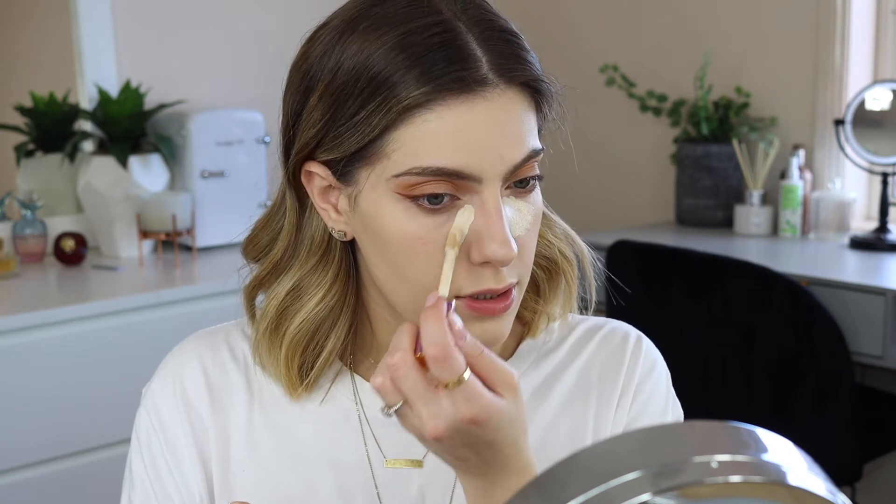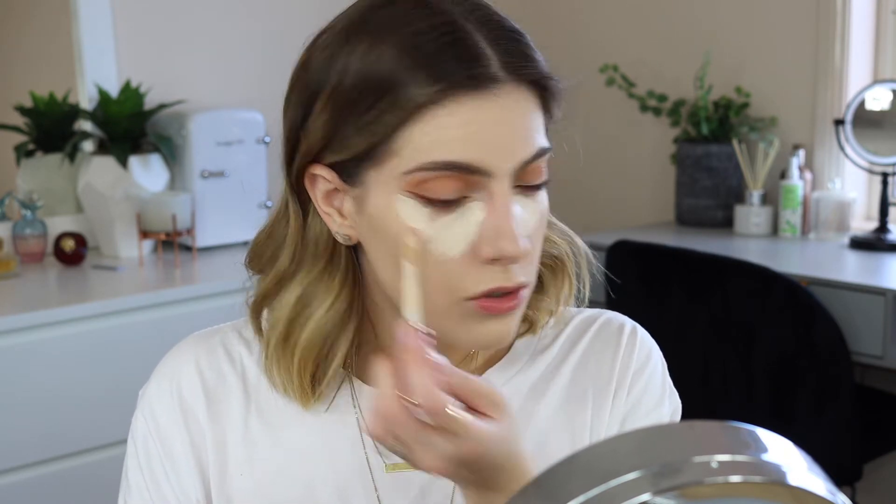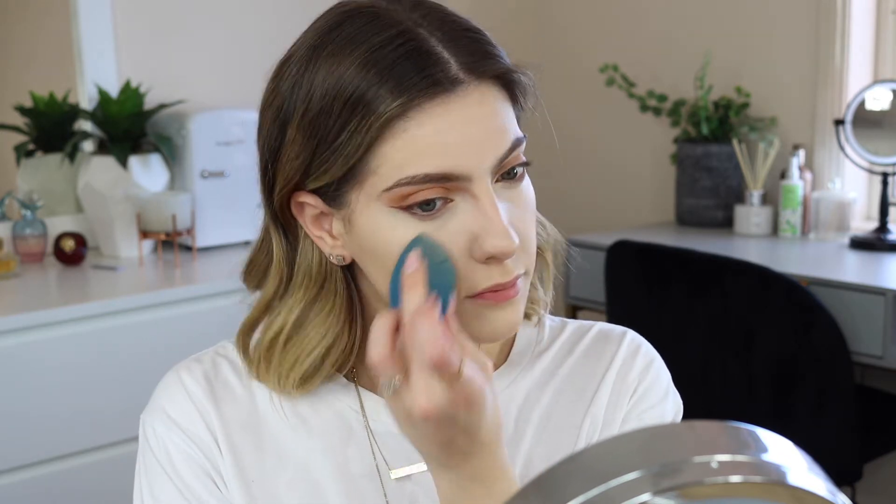For concealer I'm going in with the Tarte Shape Tape again. I'm going to leave it there for a second, especially under my eyes, just so it can dry there a bit and be a bit more pigmented. Then I'll use my Beauty Blender and blend out the rest of it. The difference concealer makes is just so crazy to me — I love it. I love foundation, I love makeup, I love concealer. Now that the concealer is all beautifully blended in, I'm going back in with the Laura Mercier powder to set under my eyes.